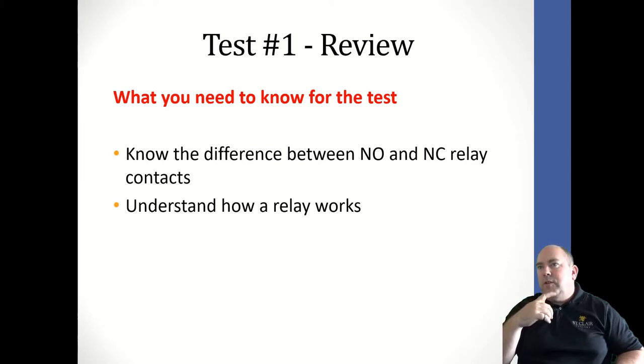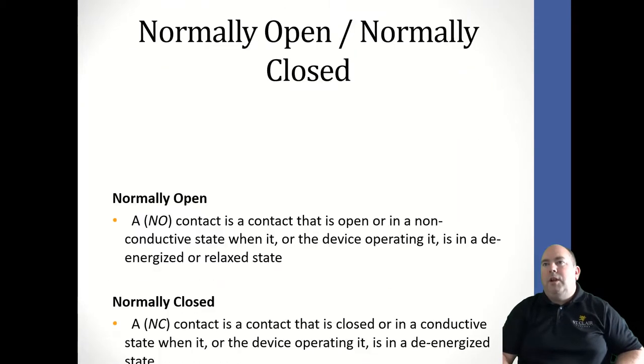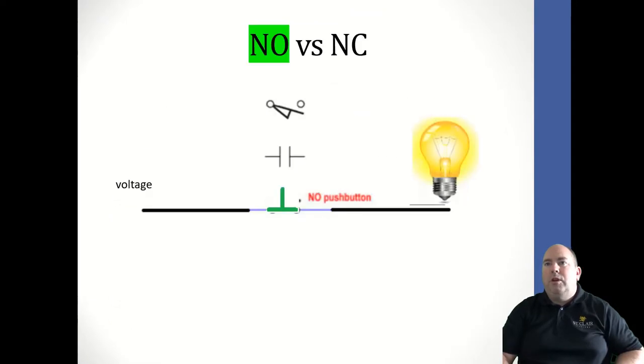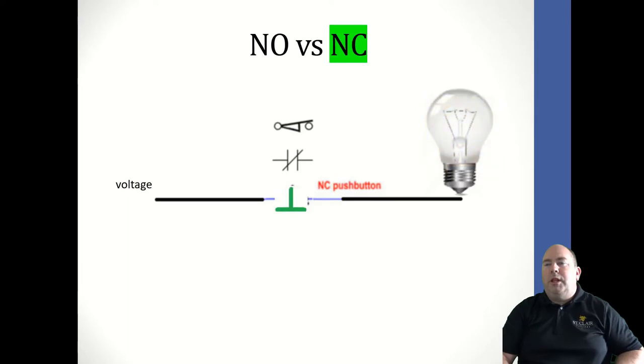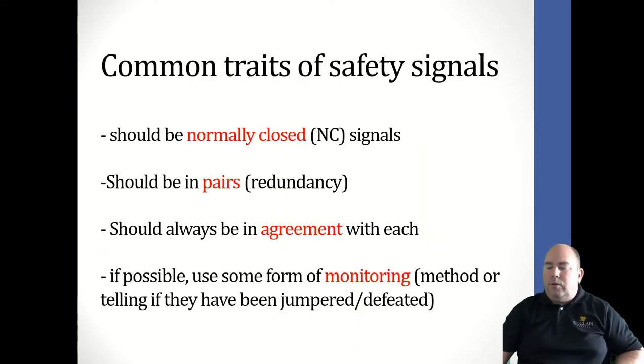Last week's lesson covered safety circuits. Know the difference between normally open and normally closed, and how a relay works. Understand how the simple start-stop circuit works and be able to explain open versus closed, single and dual channel, and monitoring. For safety circuits specifically, we want normally closed contacts, redundancy by working in pairs, signals that are always in agreement with each other, and some form of monitoring to detect if the system is being jumpered out or defeated.